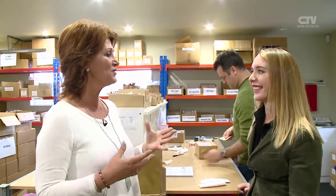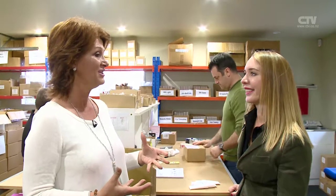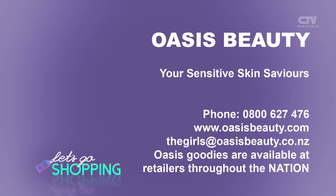Such a beautiful product designed and made for women here in New Zealand — and of course we've got the harshest sun globally as well, haven't we? Exactly right. Here's the telephone number so you can contact Oasis Beauty — your sensitive skin saviour. 0800 627 476. It's oasisbeauty.com. See you next time!